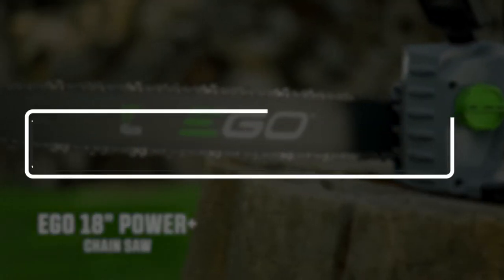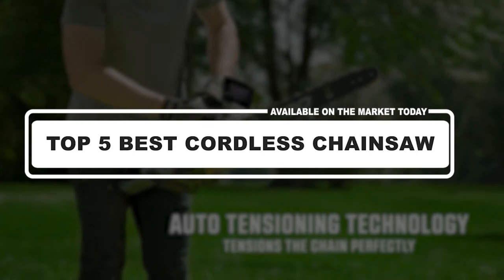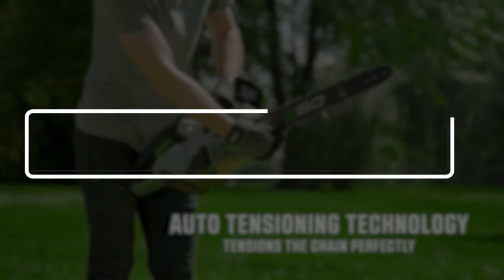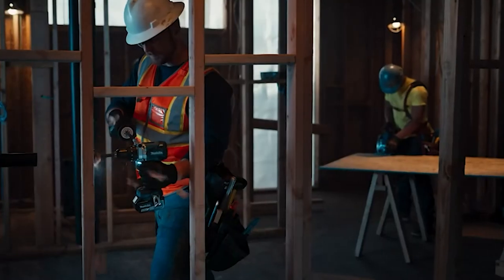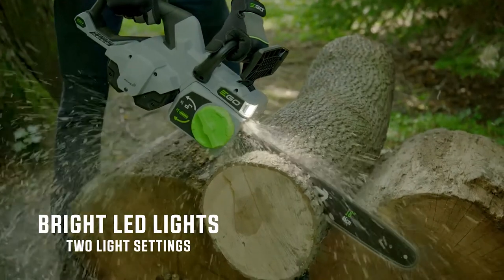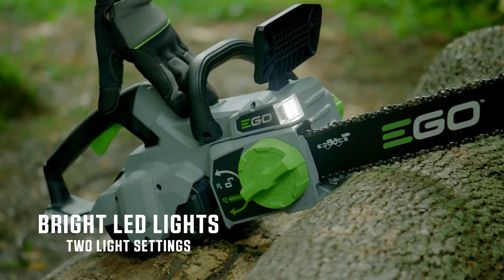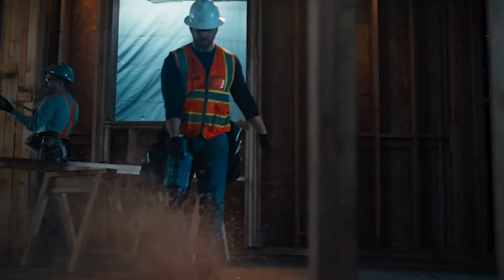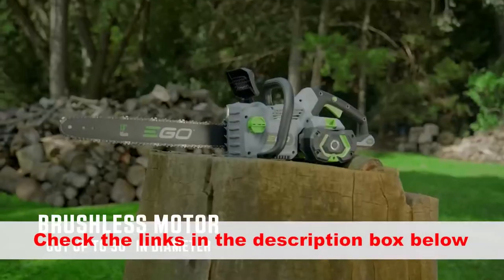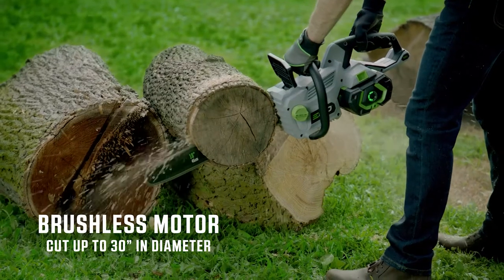Hey guys, in this video we're going to look at the top 5 best cordless chainsaws consumer report available on the market today. We made this list based on our own opinion, research, and customer reviews. We've considered the best cordless chainsaw options for their quality, features, and value when narrowing down the best choices possible. If you want more information and updated pricing on the products mentioned, be sure to check the links in the description box below. So here are the top 5 best cordless chainsaw consumer ratings and reports.